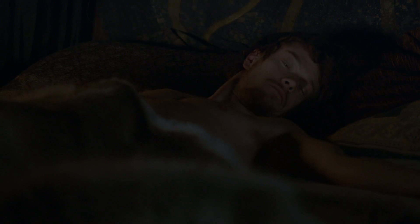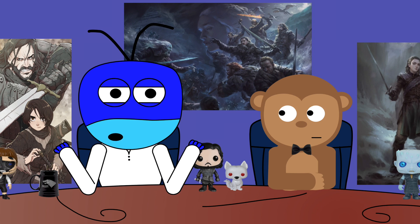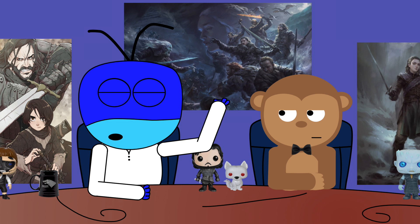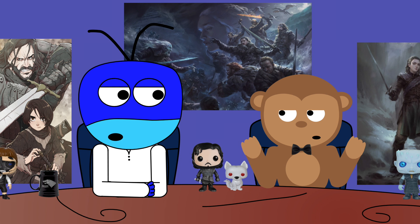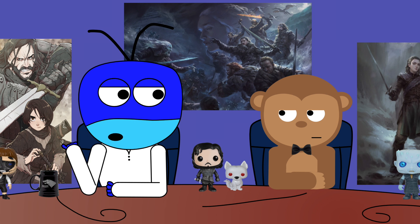This episode is titled 'A Man Without Honor.' It begins with Theon waking up and realizing the Stark boys have escaped. His biggest weakness is his cock — him sleeping with Osha allowed the Stark boys to escape. His boy wasn't really doing his job either. Anything with a cock is easy to fool.